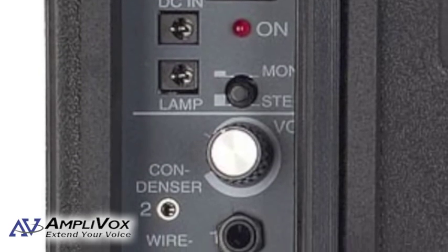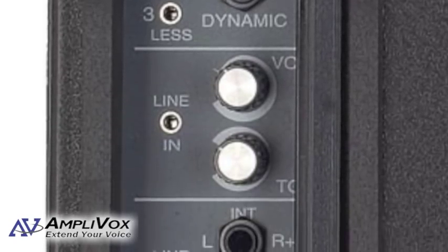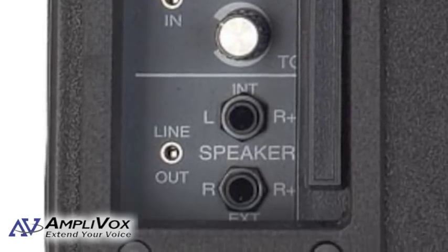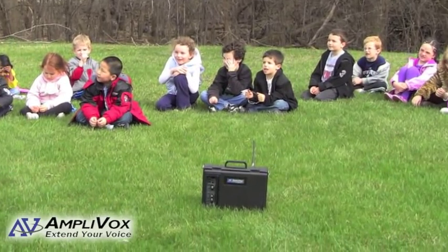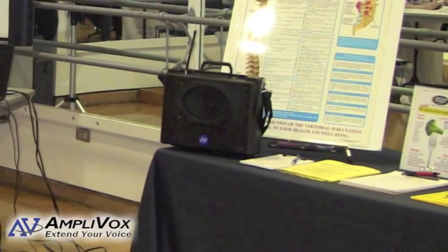The control panel is easy to use and understand, putting all of the power of the Audio Portable Buddy in a compact, encloseable compartment. It allows users to connect external devices like an iPod or smartphone, extra speakers, and wired microphones, as well as adjust volume and tone.